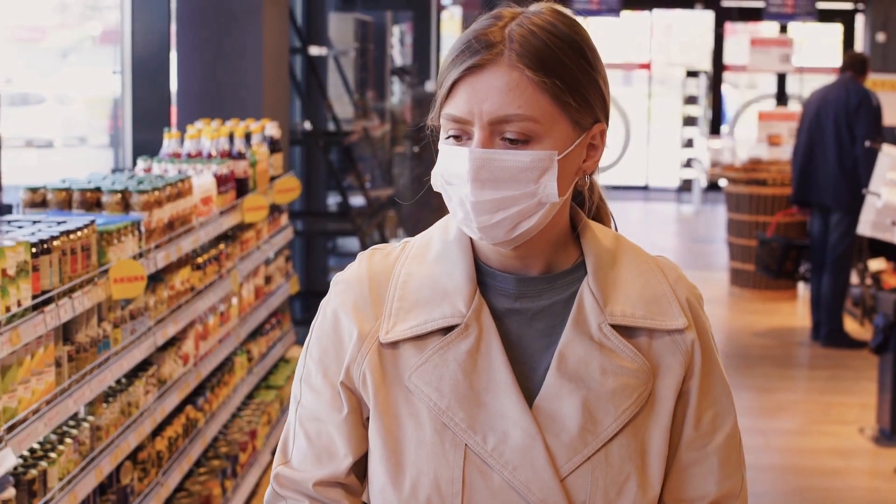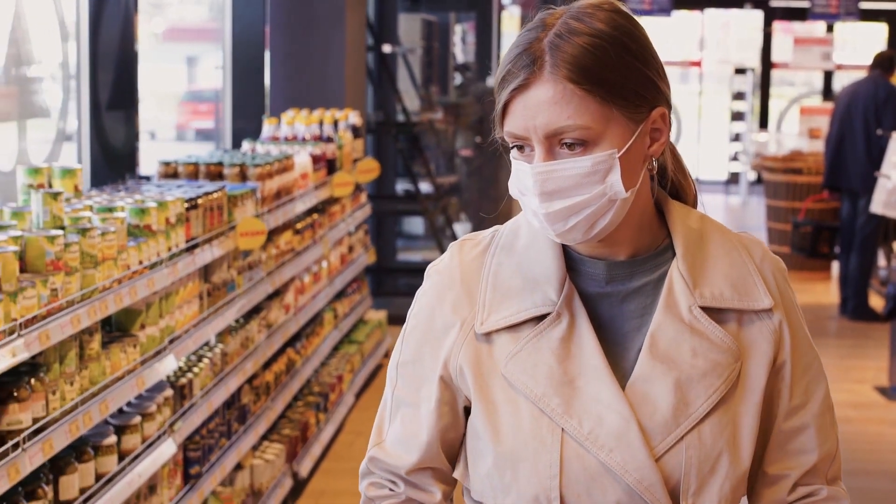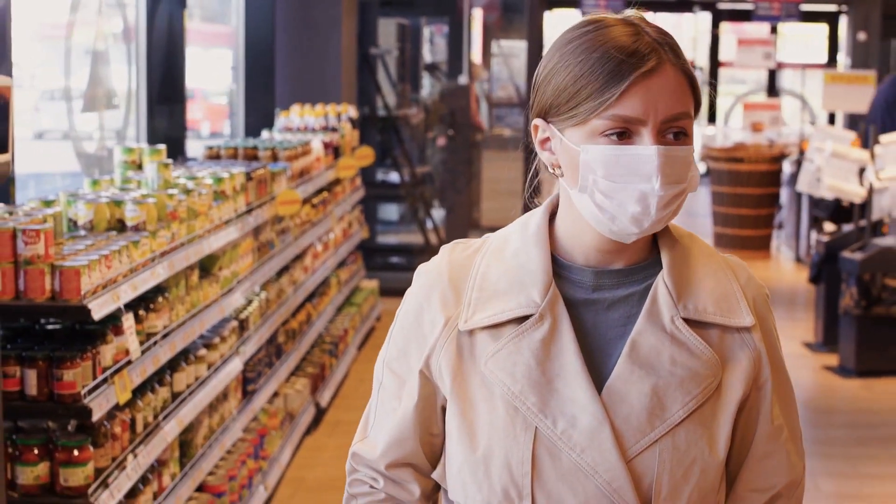Halfway through our list, we bring you more products — whether you need the best of the best or just the most affordable option, we'll cover all these items for you. Stay tuned!